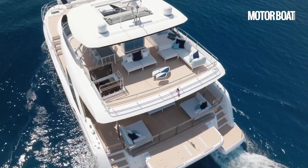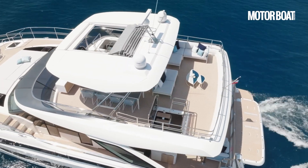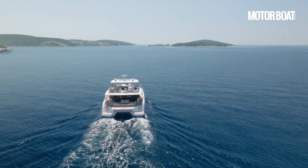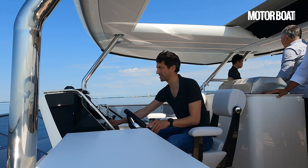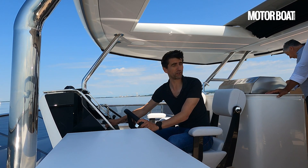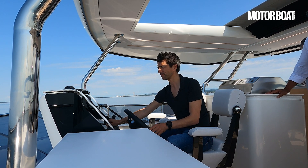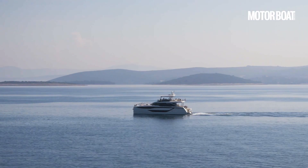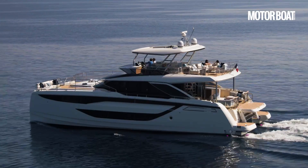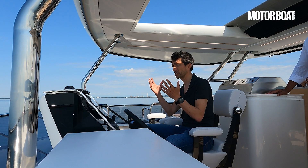At that kind of speed we're drinking about 12 litres per nautical mile. We've got a pair of 1,850-litre tanks — that's 3,700 litres — so with 700 litres redundancy in the system, you're working with 3,000 litres and you can expect a good 250 nautical miles range. If we settle her back down to a more realistic cruising speed, down to around 10 knots, you'll see the range really extends — at 10 knots we're looking at about 5 litres per nautical mile, so around 600 nautical miles.